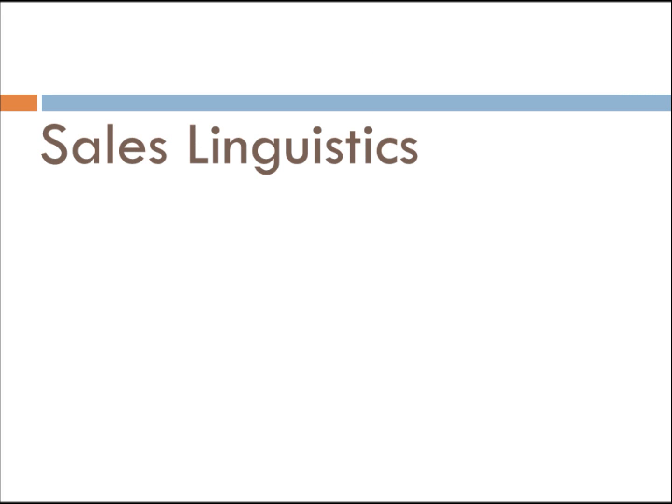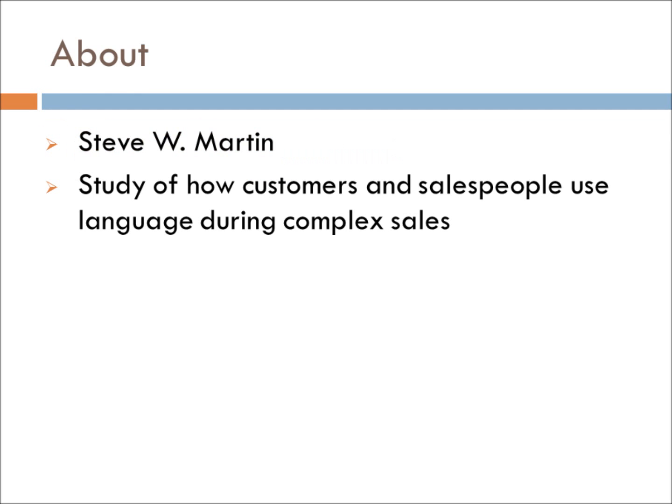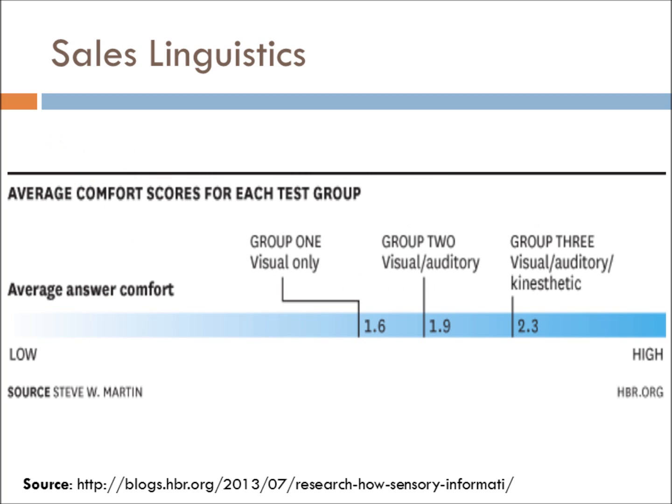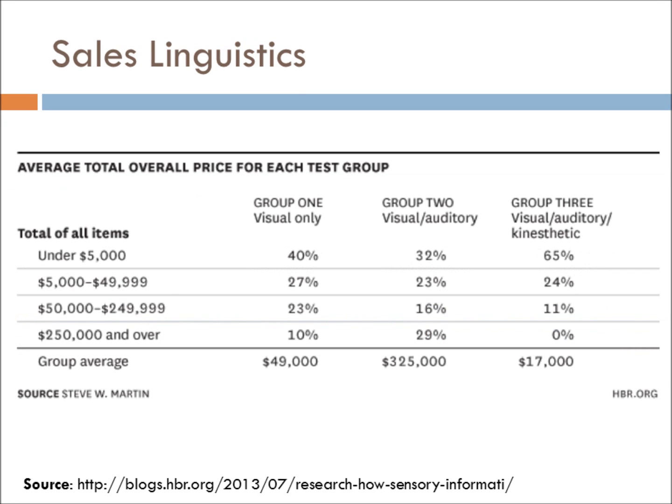Let us turn to sales linguistics. Steve W. Martin is the leading figure in this area of study. His work focuses on the use of verbal and non-verbal language in complex sales. Martin conducted a study to determine which sensory tools — auditory, visual, or kinesthetic — would allow for the highest selling price as well as create the greatest customer comfort. Working with three groups, he subjected each to different selling conditions. Study participants felt more comfortable when they could see and touch the product, as well as receive a verbal description. However, once participants were able to touch the product, Martin found that they felt the verbal description embellished the product's value, and thus they distrusted the sales pitch, leading to lowest perceived value.